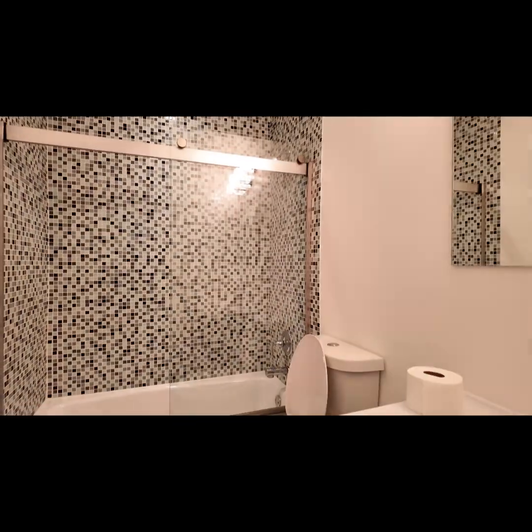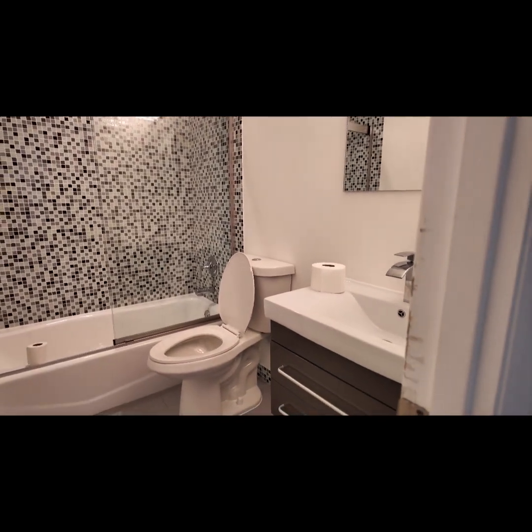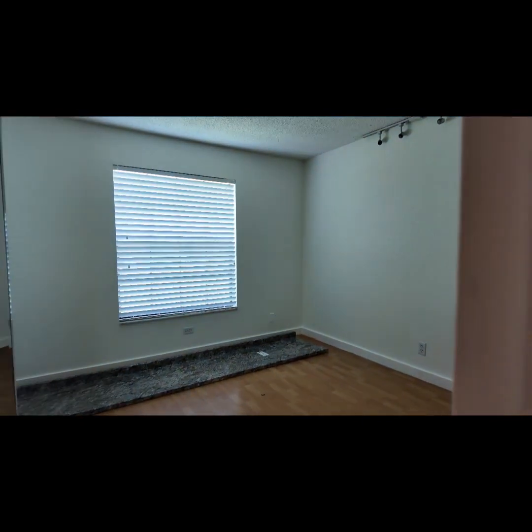I love these style homes — they just have so much character. The ceilings are nice and high. This property has the updates: the flooring, the showers have also been updated. Brand new cabinetry, the countertop, and the backsplash.